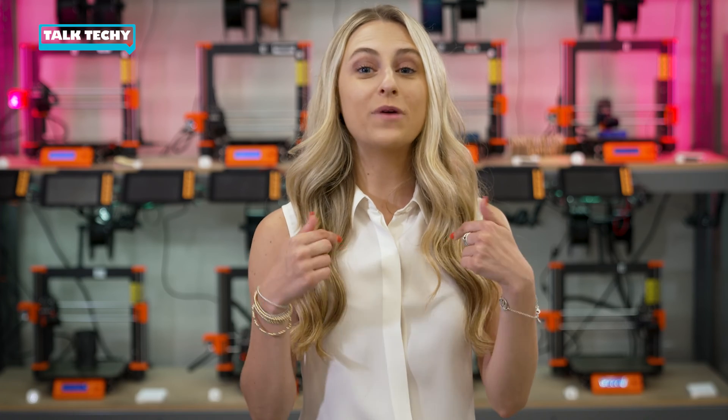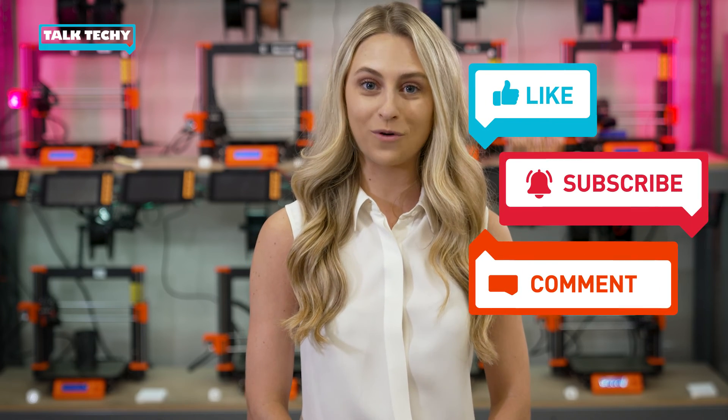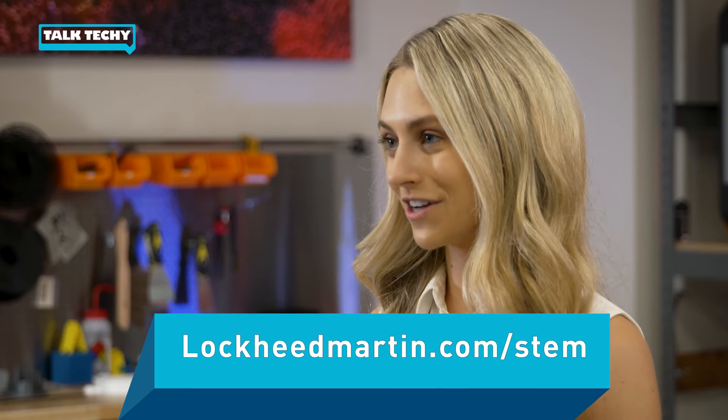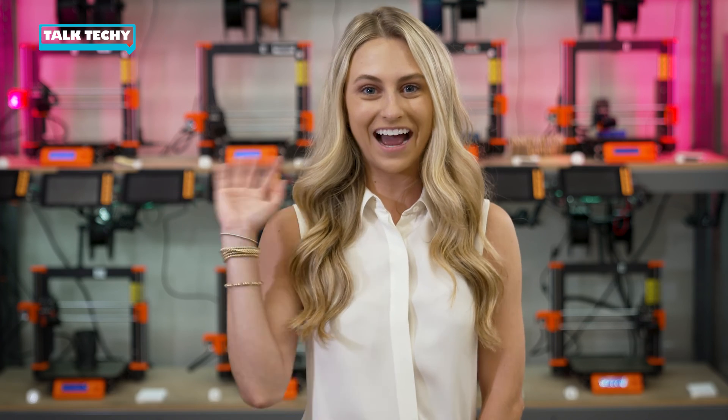Thanks, Jeff. Now we want to hear from you, so be sure to talk techie with us down in the comments below. Don't forget to like and subscribe to learn more. You can also visit LockheedMartin.com/STEM for more resources. I'm Maggie Hill, and I'll see you next time. Bye!